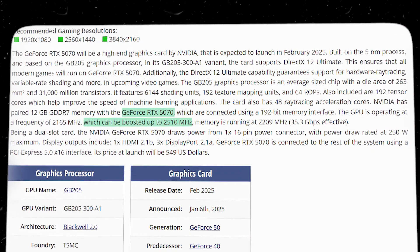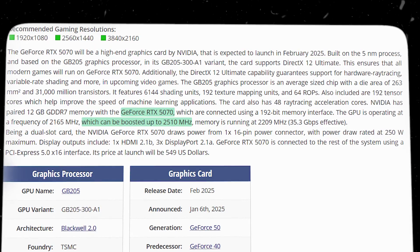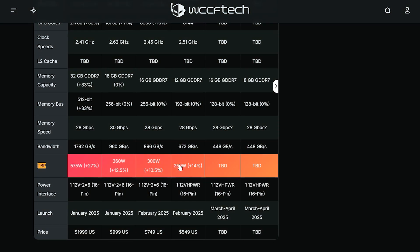The boost clock sees a minor uptick to 2512 MHz, and the total board power comes in at 250W, up from 220W on the 4070 Super.